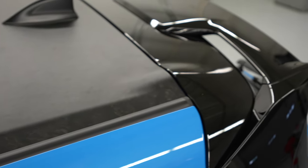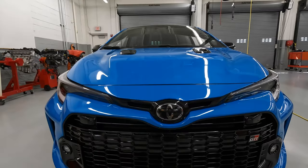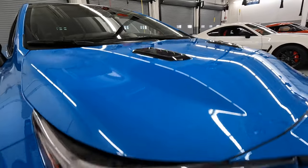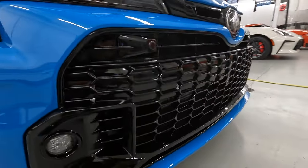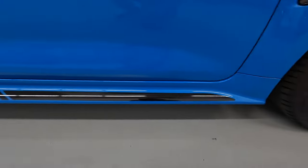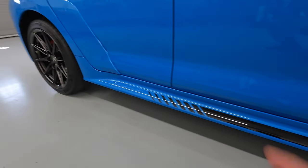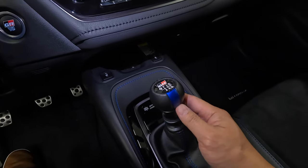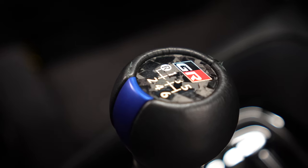Up top, the forged carbon fiber roof returns, and this also has the large hatch rear spoiler. The GR Corolla Circuit still has the bigger hood with the GR four-stamping on the intercooler, and you still have the black accents on the car like this gloss black mesh grille. There are functional brake ducts, and there's a new black decal right in front of the GR four-stamping. Inside, you have suede seats with leather and blue contrast stitching, plus a unique blue stripe GR shift knob with a forged carbon insert.